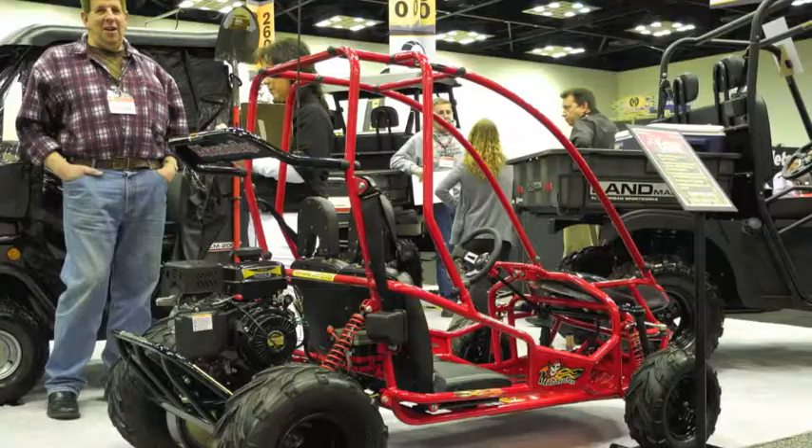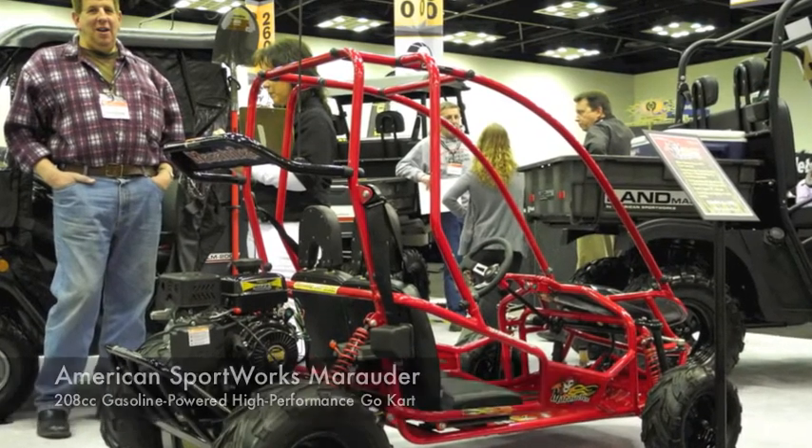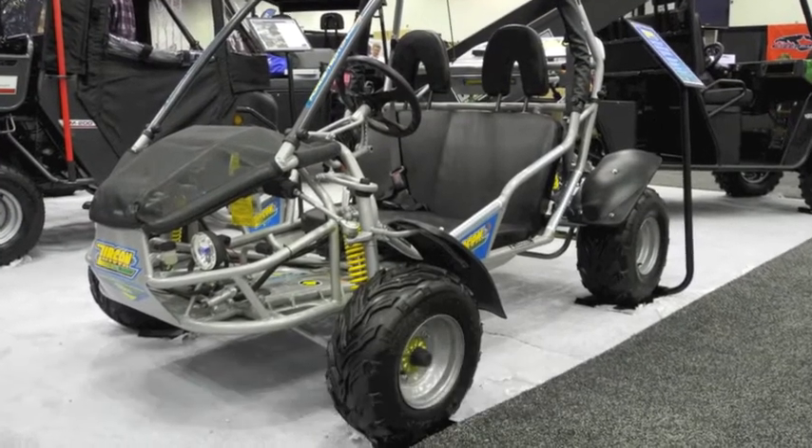We also have a couple of new go-karts introducing today at the Expo. One is the Marauder and the other is the Zircon. Both will be available at dealer showrooms this spring.